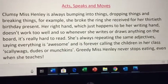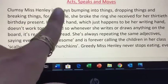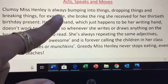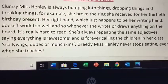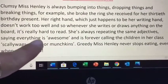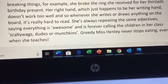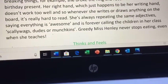The way I act and speak. Clumsy Miss Henley — because I am ridiculously clumsy, I'm always covered in cuts and bruises — is always bumping into things, dropping things and breaking things. And then I've given an example, because examples are really, really important. It's really important to provide evidence for your reader. For example, she broke the ring she received for her 30th birthday present. Her right hand, which just happens to be her writing hand, doesn't work too well, so wherever she writes or draws anything on the board it's really hard to read. She's always repeating the same adjectives, saying everything is awesome, and she's forever calling the kids in her class scallywags, dudes or munchkins. Greedy Miss Henley never stops eating, even when she teaches.